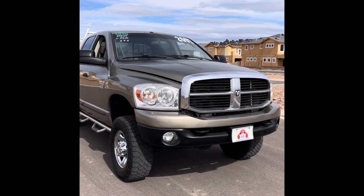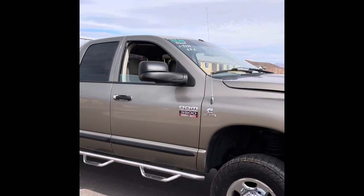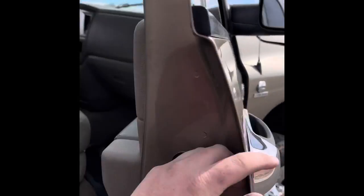Alright ladies and gentlemen, right here we have a 2007 Dodge Ram 3500 one-ton 12x4 with a 6.7 liter Cummins turbo diesel motor. This thing is bad to the bone. Good solid truck, runs and drives awesome.